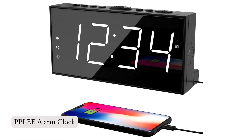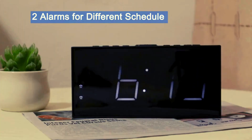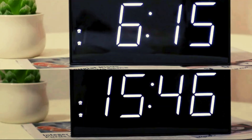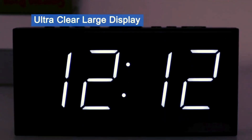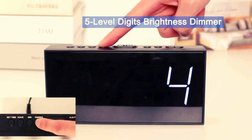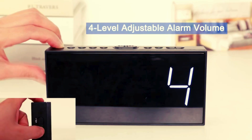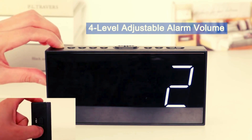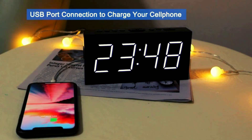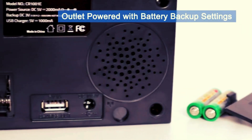Number 2: Pepli Alarm Clock. Introducing the Pepli Alarm Clock for Bedroom, a reliable digital clock with dual alarms. Its 7-inch LED display ensures easy visibility, while the adjustable alarm volume and 5-level brightness dimmer cater to personal preferences. With battery backup settings and a snooze function, you'll never miss an important event. The clock also features a USB charging port and supports both 12-hour and 24-hour time formats, making it suitable for all ages. Give the gift of functionality and style with Pepli.